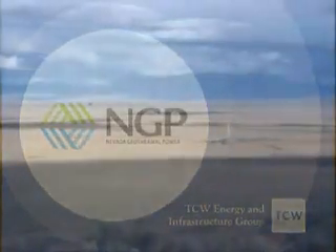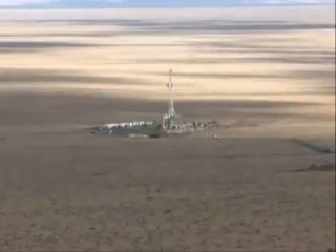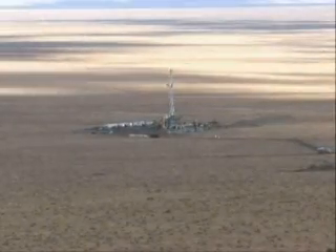Nevada Geothermal is a geothermal energy company that is a developer of alternate energy projects. We have a very strong team of people, including the board of directors and the employees at the company. We have strong skills in the three key areas of geology, finance, and project management.